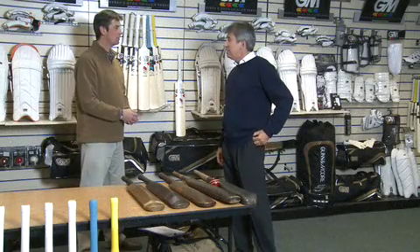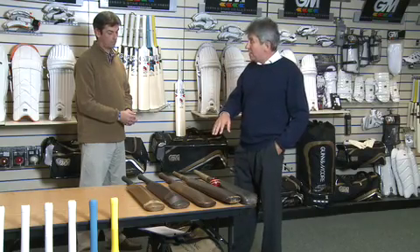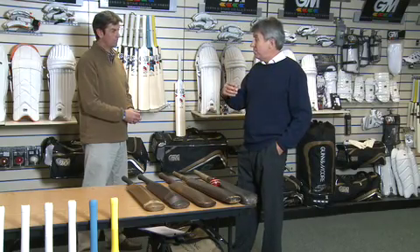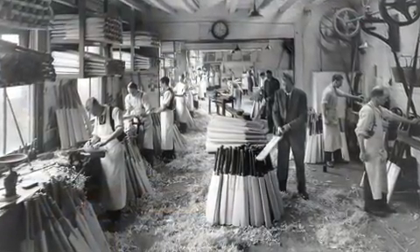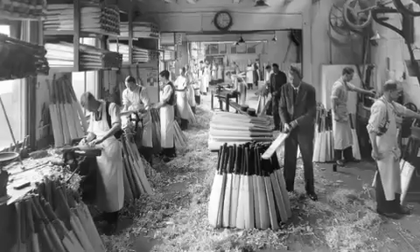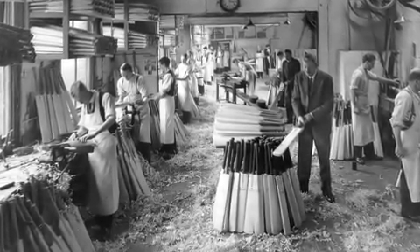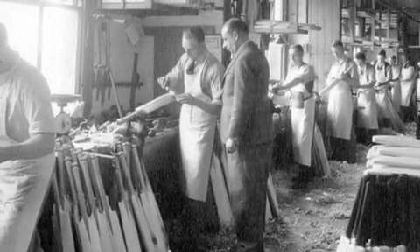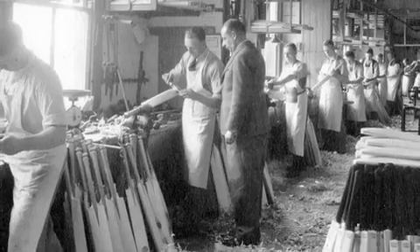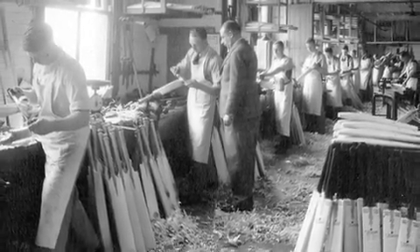They've always been made of willow — that's a traditional wood for bats. Since the early 1800s, other woods were tried like elder and those sorts of wood, but they were actually too heavy to make the lighter bats that were required in the latter part of the 1800s. The carpenters and manufacturers found that English willow, Salix alba, was the only wood that could be used to make decent bats, and that's still the same today.